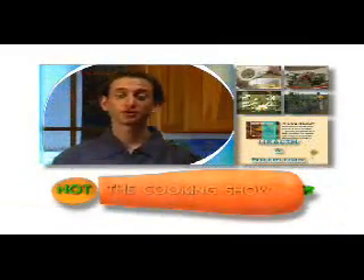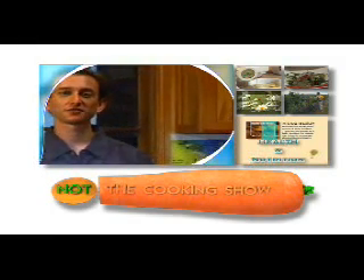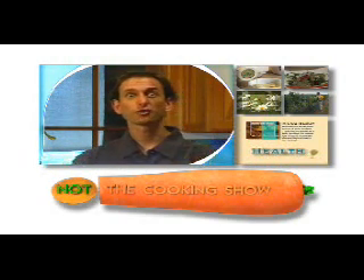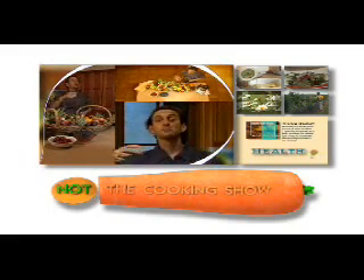Welcome to the series of the Not Cooking Show. Here we're going to be producing lots of raw foods, raw living foods. What we're going to do with these foods is prepare them in a way that doesn't destroy the enzymes, where we have all the full living nutrition. We're going to take what we can find in the garden, bring it back to the kitchen, make some lovely recipes, and eat it all up.